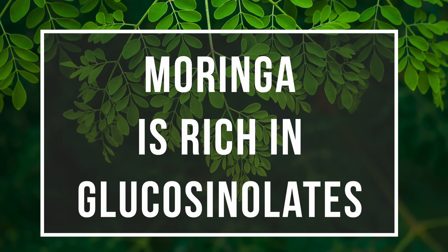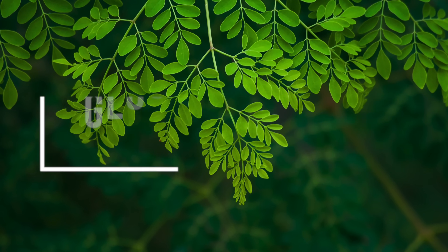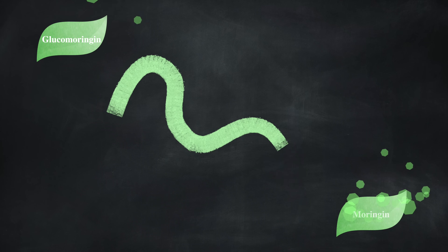Moringa is rich in glucosinolates, just like cruciferous vegetables like broccoli. The most abundant glucosinolate in Moringa is called glucomoringan. These glucosinolates are quite stable and relatively inert — they have no effect on our body whatsoever. But when we eat the food, the glucosinolates are enzymatically converted to isothiocyanates with the help of an enzyme called myrosinase. In the case of Moringa, glucomoringan is converted to Moringin — the isothiocyanate from Moringa — which is relatively unstable and heat sensitive. It's these isothiocyanates that have been found to have tremendous anti-inflammatory, detoxification, antibiotic, and neuroprotective properties.